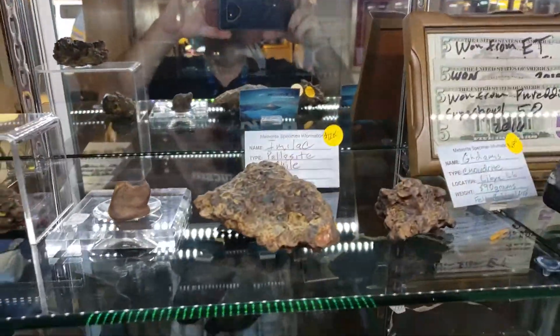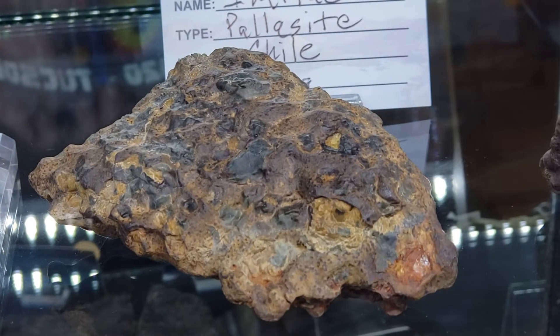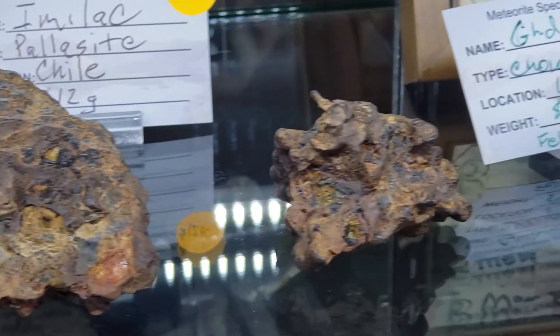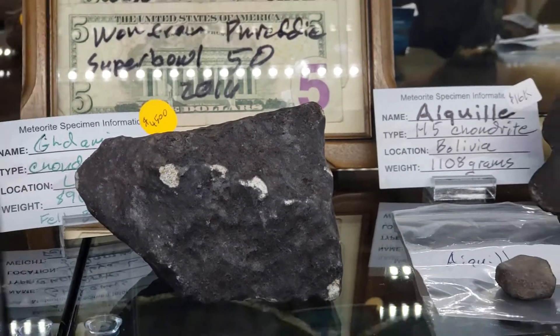Look at this Imilac. This is just a beautiful crusted Imilac like I've never seen. Look at that. Gorgeous.